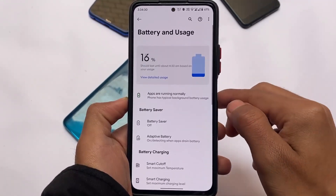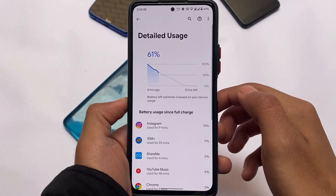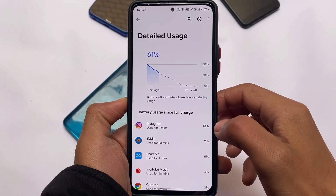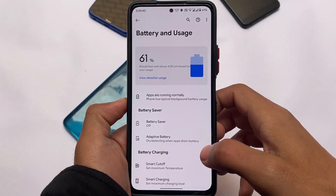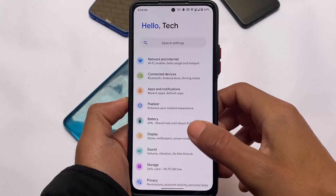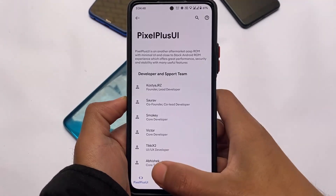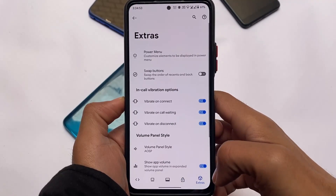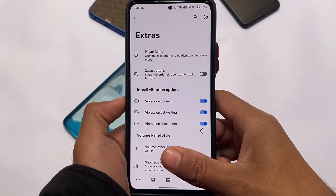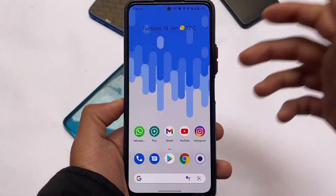Talking about battery — one thing I noticed is that the battery backup is not that good for me. I'm not sure why, because I don't even play games, but the battery backup is bad. It might be because I always use light mode and always use more than 80% brightness. But everything else is great. If you want to install this, the link is in the description. Goodbye.